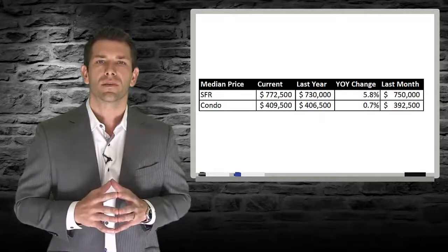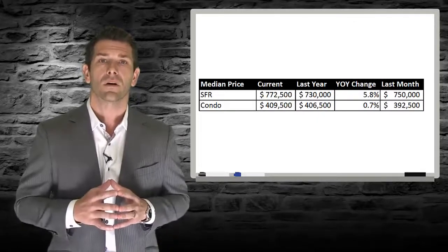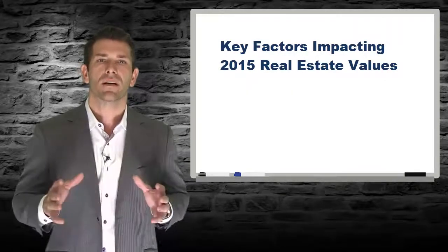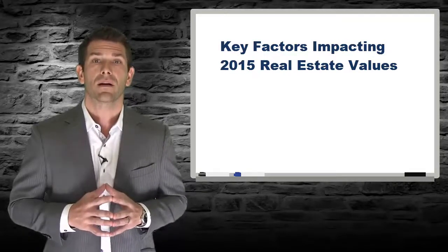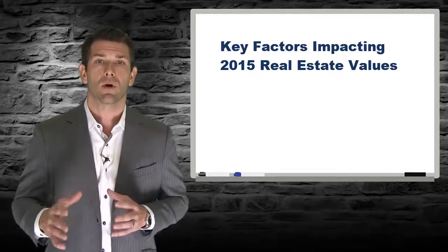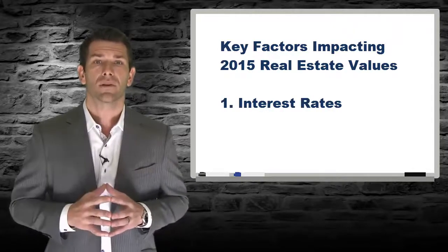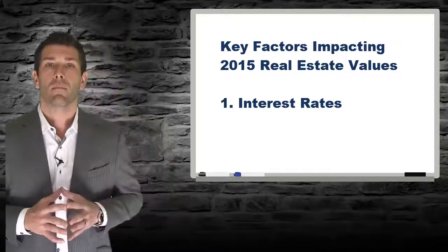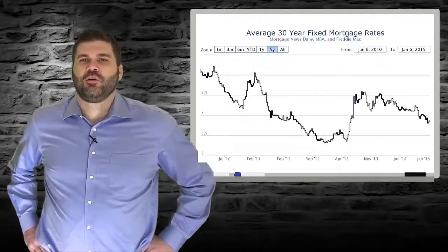The bottom line is 2014 saw an increase in home prices throughout our area, continuing to climb since 2012. Now that we have talked about the past, let's take a minute and discuss my projections on what 2015 holds for the real estate market. There are two big factors I expect to impact the 2015 real estate market. The first is interest rates, which are currently as low as they have been since May of 2013. I've invited my mortgage expert Josh Lewis to join us. Let's start by looking at a chart of the 30-year fixed rate over the last five years.